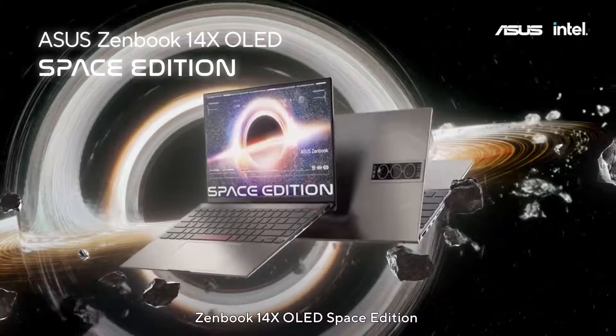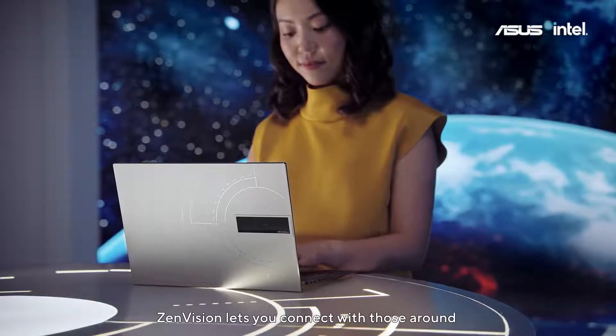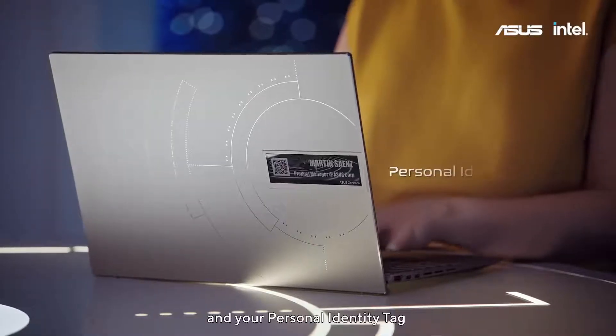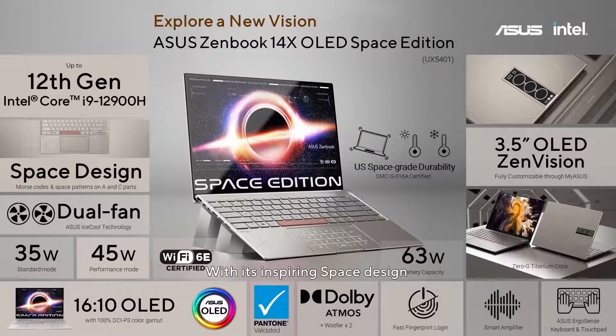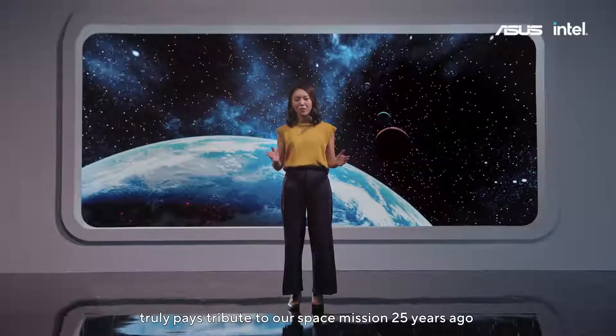ZenBook 14X OLED Space Edition. ZenVision lets you connect with those around you by showing space-themed animations, customized text, and your personal identity tag. With its inspiring space design, ZenVision display, space-grade durability, and powerful CPU, it truly pays tribute to our space mission 25 years ago.